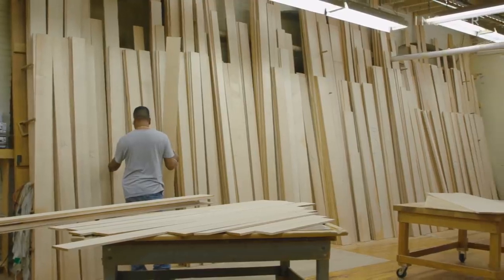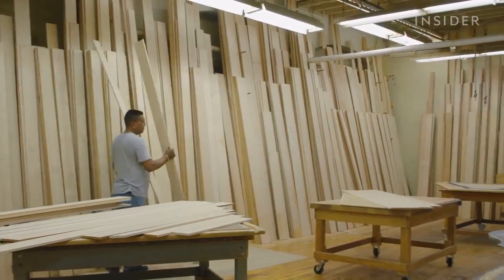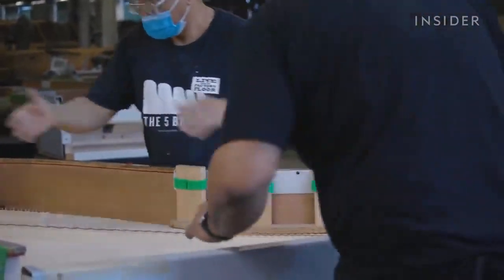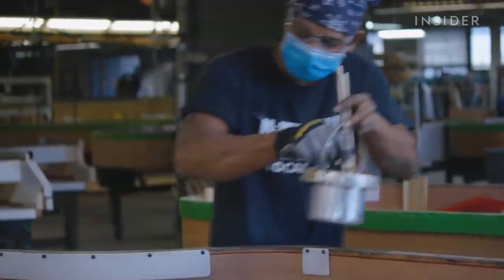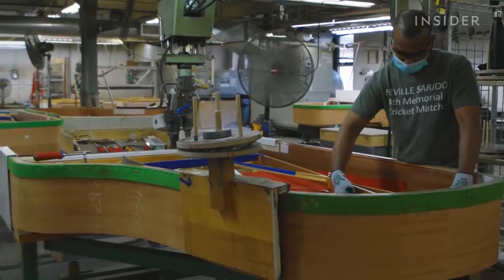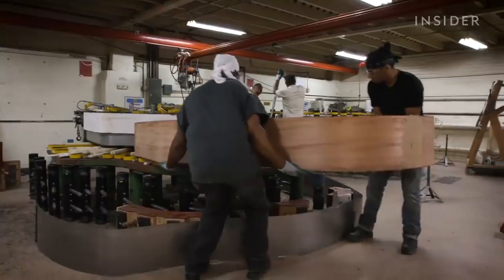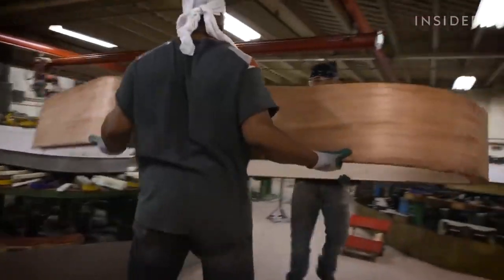Creating that sound starts here in New York, at one of only two Steinway factories in the world. Each grand piano is 5 to 9 feet long and weighs between 540 and 990 pounds. Often, the bigger the piano, the pricier it will be.